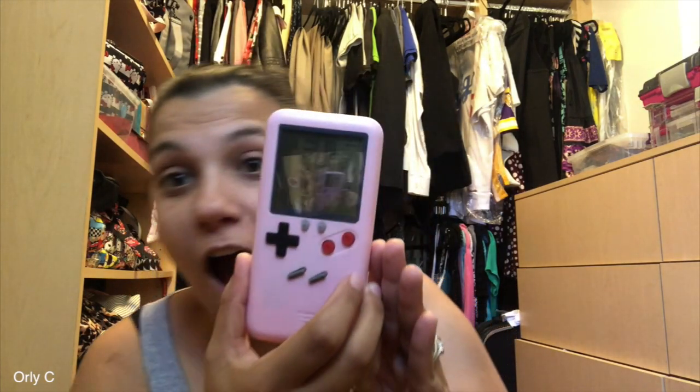A pink Game Boy! Pink was not a thing when I had a Game Boy — it was ugly gray, but I still loved it. My husband said I should buy this. The only weird thing is your phone goes this way, but when you play it you flip it. Is this real life right now? This is actually working — I thought this was going to be fake!